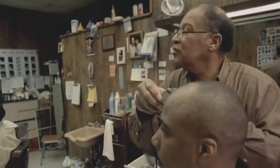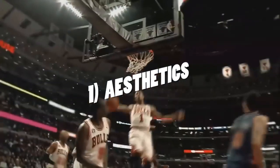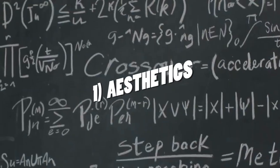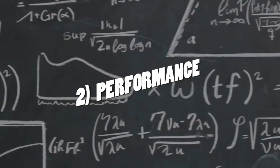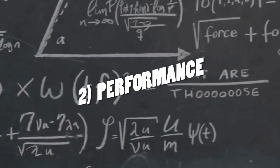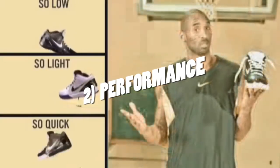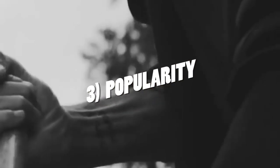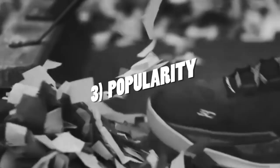While it is impossible to make a list like this without being somewhat subjective, here is the rating scale I'm implementing today. Number one is aesthetics — the shoe has to look good to me and to a wide audience. Number two is performance — even if the shoe looks great, if it was terrible to play in, then it can't make this list. And number three is popularity — was it popular upon release, and is it a coveted sneaker today on resale sites?